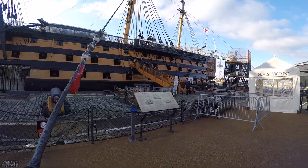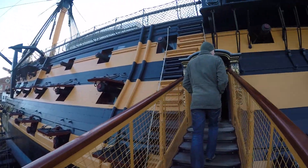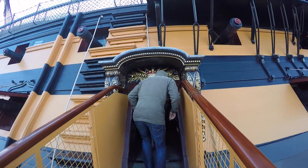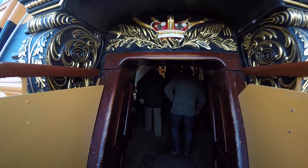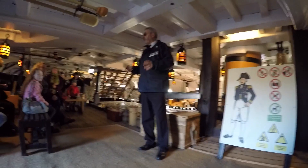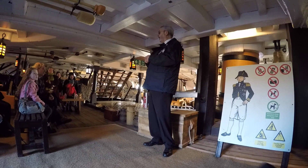So over to me — here we go. It's in the dry dock. Mind your head on here. And the Battle of Trafalgar, which she's most famous for, was in 1805 — she was 40 years old even by then.